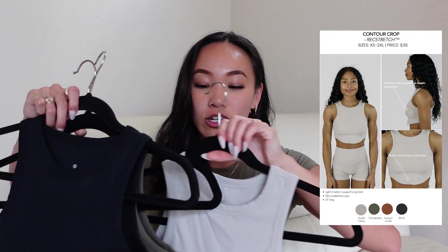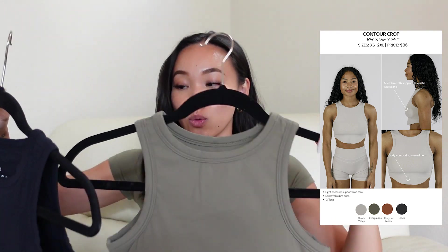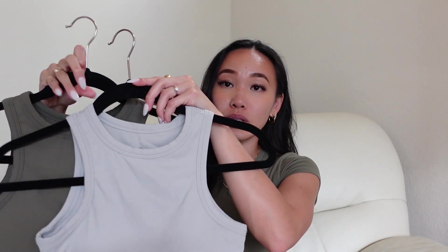Moving on to something a little more breathable — Rec Stretch, which has quickly become one of my favorite fabrics from Paragon Fitwear because it's so thin and stretchy but also sweat-wicking and cooling. We have the Contour Crop. I picked it up in Death Valley, Everglades, and Black. Everglades is just a tad bit darker than Lizard, and Lizard is a little more muted — there's your color comparison.